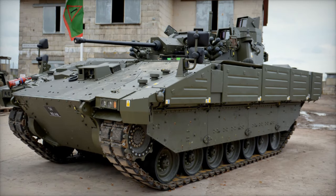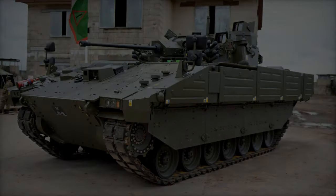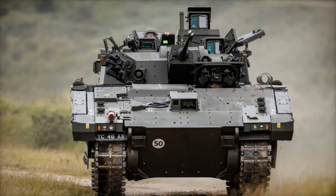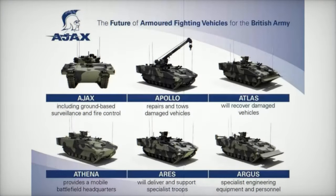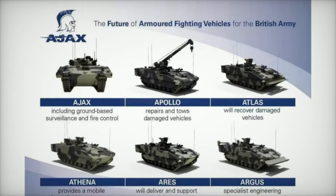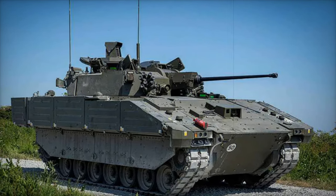The Ajax family of reconnaissance armored vehicles, developed by General Dynamics Land Systems UK, marks a transformative leap in the British Army's modernization. Representing the backbone of the Army's reconnaissance units, Ajax combines cutting-edge technology, advanced mobility, and robust protection to meet the dynamic challenges of modern warfare. With its focus on rapid deployment and seamless integration with NATO allies, Ajax is a pivotal asset for the UK's defense strategies on the global stage.